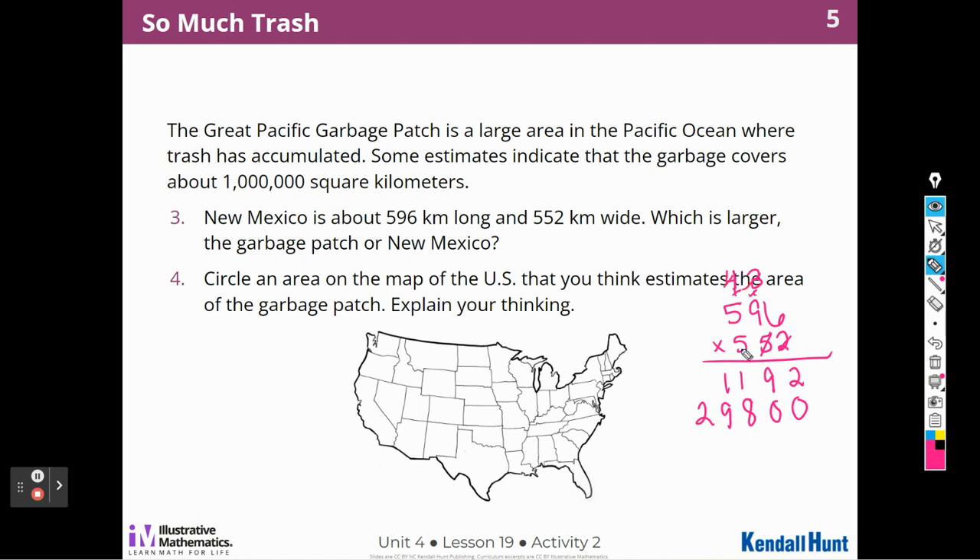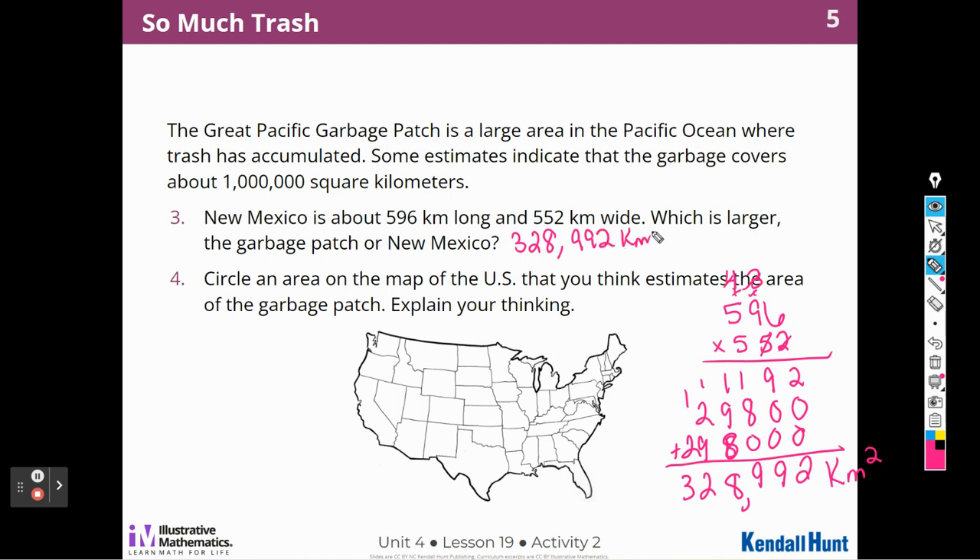For the hundreds, I'm doing 500 times 596, which gives the same digits with two zeros added. Adding all partial products gives 328,992 square kilometers. That is still less than the Great Garbage Patch at 1 million square kilometers.